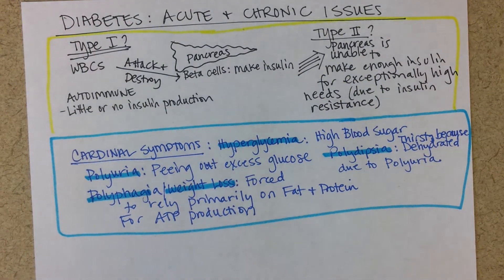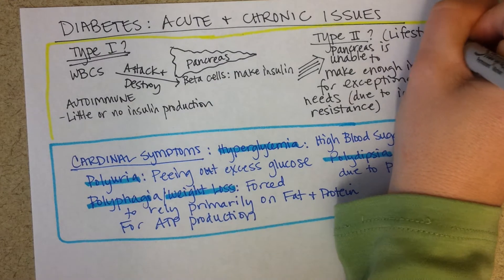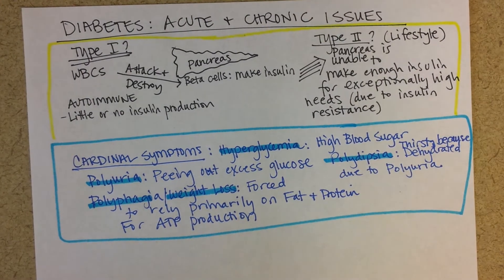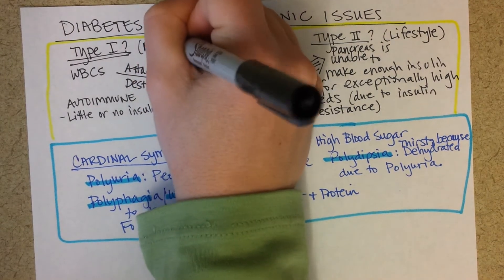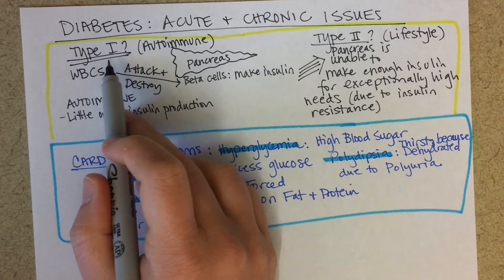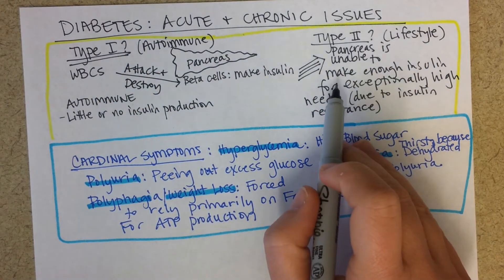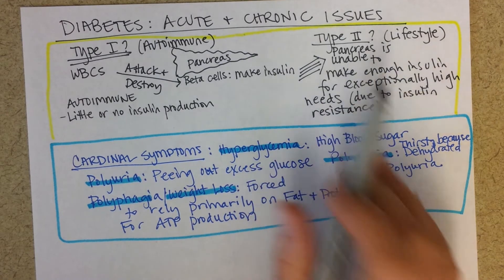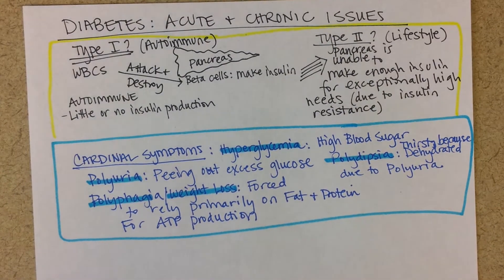Type two diabetes is associated with lifestyle — basically diet and exercise, or lack thereof. Type one, as mentioned, is an autoimmune disease. In the old days, type one primarily was a problem children would get, and type two was primarily an adult problem, although we're seeing more and more children with type two diabetes, so they don't usually call it adult onset anymore.